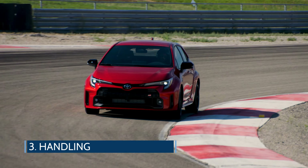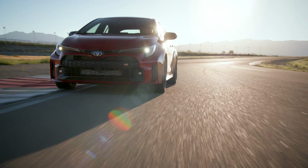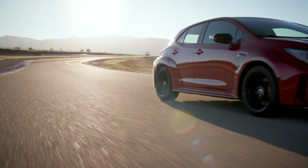Secondly, all models come standard with GR4 all-wheel drive and pair exclusively with a six-speed manual transmission. The intelligent manual transmission is engaging with a short throw shifter and moderately tuned clutch. Rev matching is available but can also be turned off.